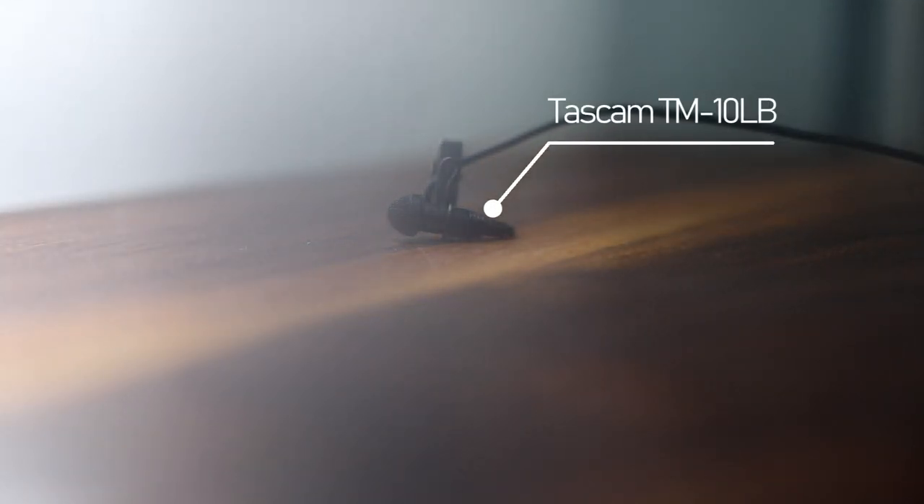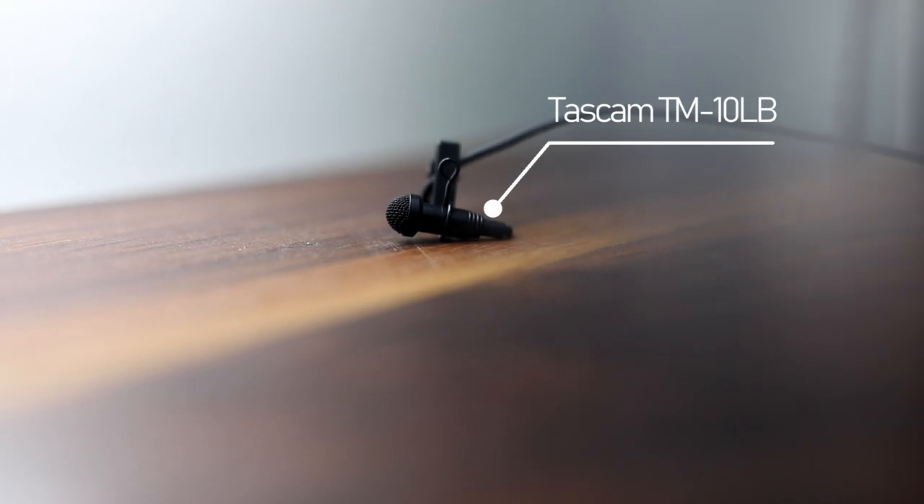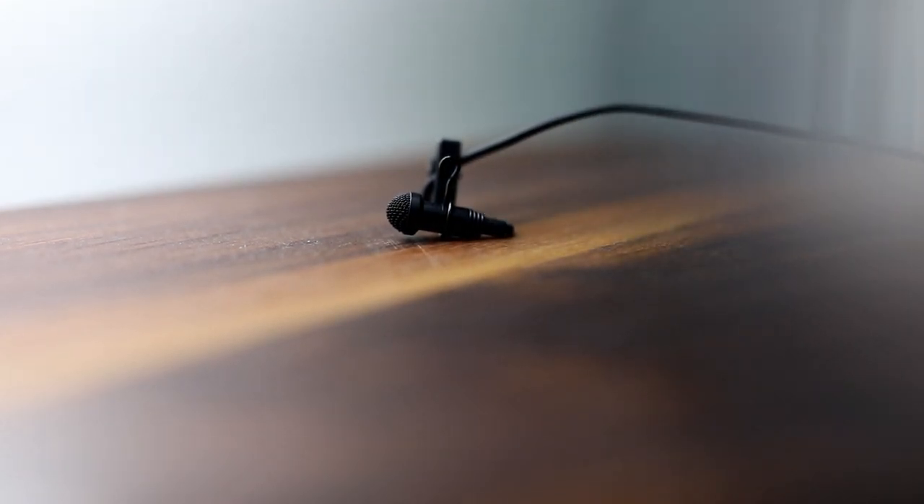This is the Tascam DR-10L. It's about $200 for this and the microphone. This microphone is really great — I used it for years and only recently updated to the Sanken COS-11D with a TRS attachment. TRS just allows you to attach it to the Tascam and to other systems as well. There are many different types of attachments for other recorders or wireless receivers for lavalier mics.